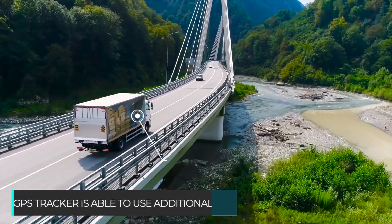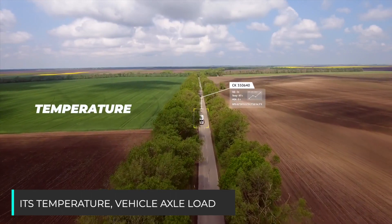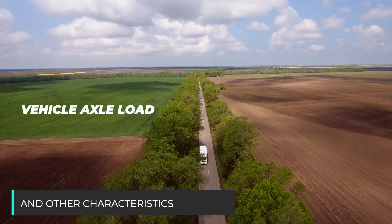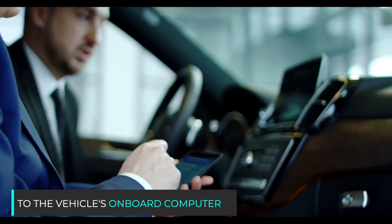The GPS tracker is able to use additional analog and digital sensors to control engine speed, its temperature, vehicle load, and other characteristics. In addition, the tracker can connect to the vehicle's onboard computer.